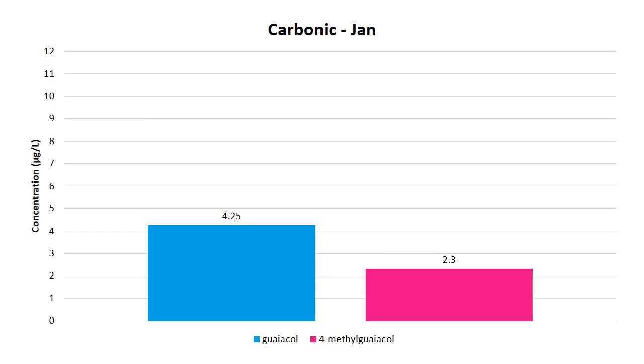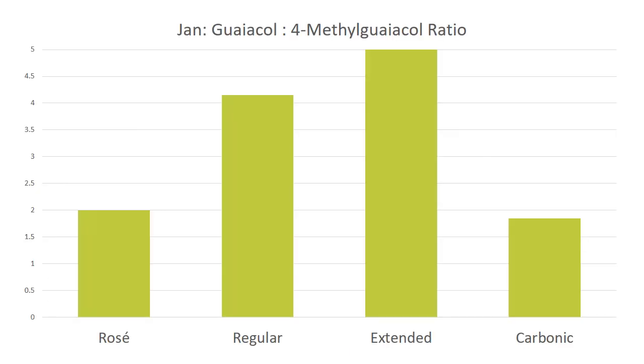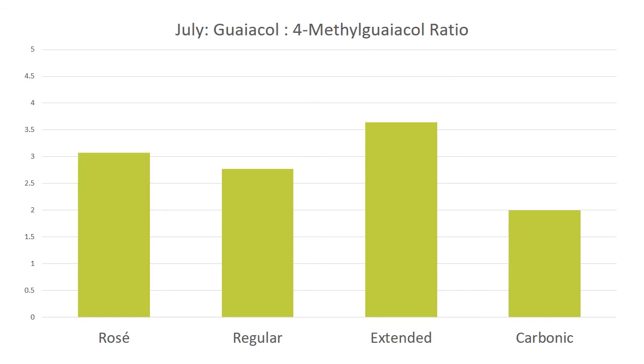The carbonic maceration in January had a little bit more, and then we saw an evolution — an increase by July. But the carbonic again is not telling the whole story; these numbers are showing these two compounds below threshold, but I assure you this wine was very, very smoke-affected. Looking at the guaiacol to methyl guaiacol ratio, the carbonic and rosé are pretty similar in that ratio, but the carbonic maceration has a bigger effect on enhancing methyl guaiacol particularly — that's just a different change in the enzymatic state of the wine.